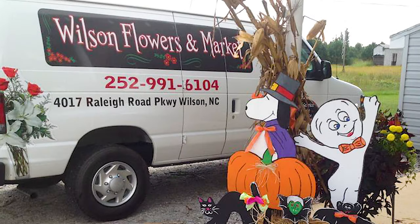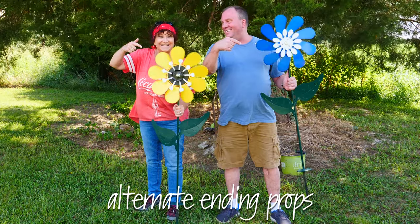Hey, Randy at Wilson Flowers and Market — thanks for letting us play with your whirligig toys.